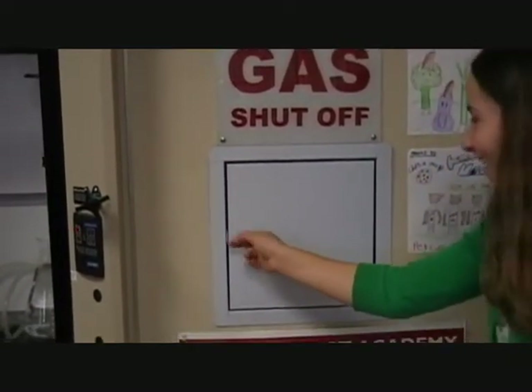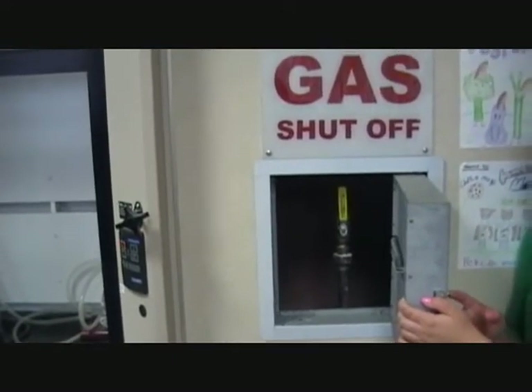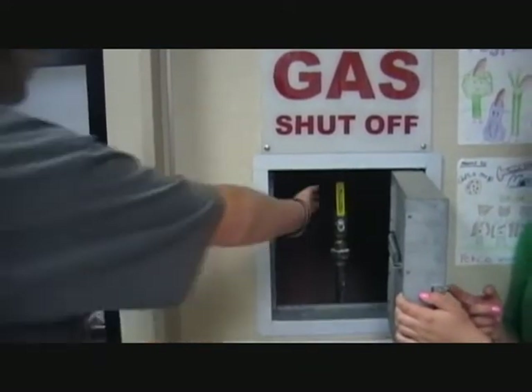Twist and pull. To shut off the gas, first open the door, then turn the handle from parallel to perpendicular.